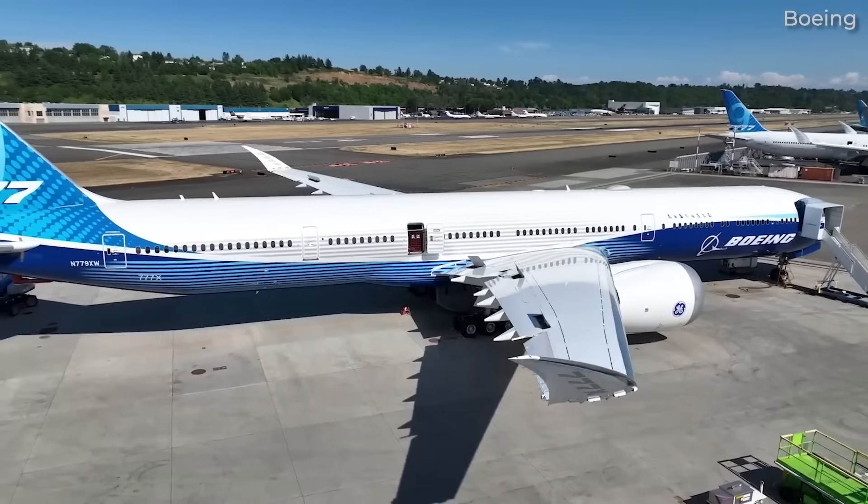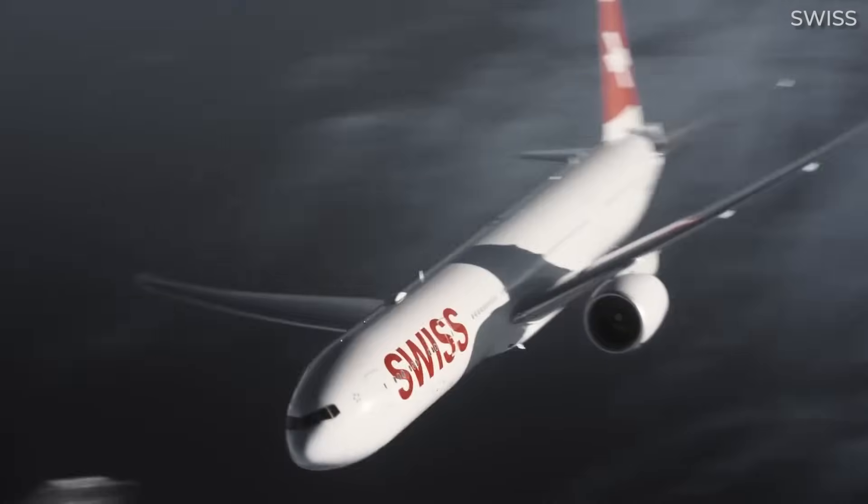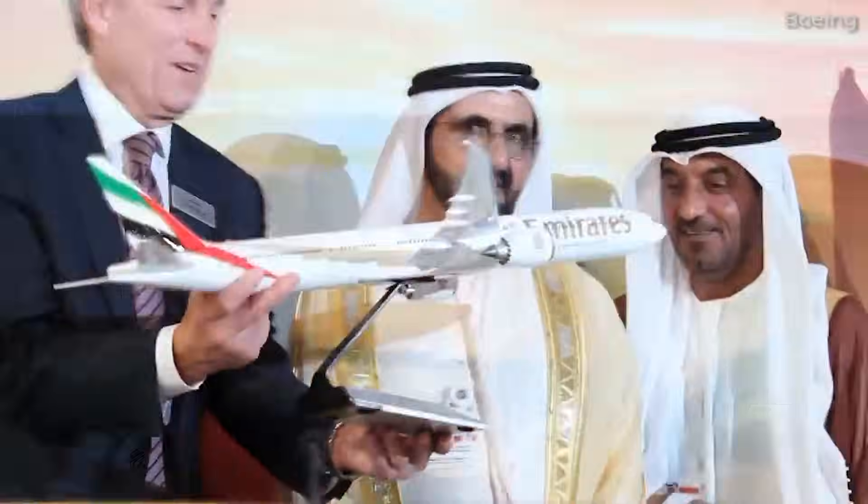Developed as a clean sheet design in the 90s, it was designed to capitalize on the improvements in twin-engine performance. This idea is taken further as the 777X becomes the largest twin-jet aircraft ever to fly.